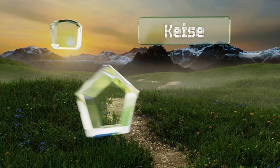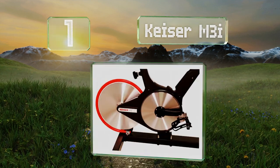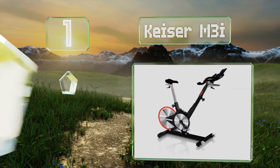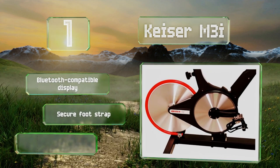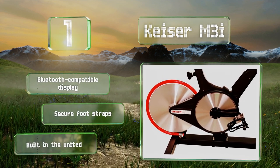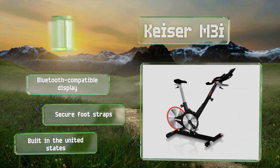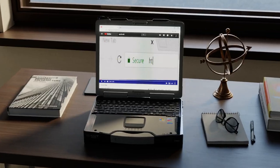Coming in at number one on our list, designed with adjustable handlebars and a comfortable seat that can support users weighing up to 350 pounds, the Kaiser M3i will work for riders of varying shapes and sizes. It's almost silent while in operation, boasts a Bluetooth-compatible display and secure foot straps, and it's built in the United States.